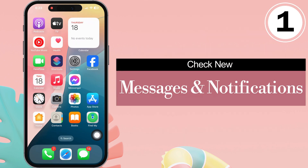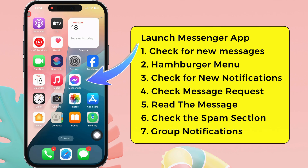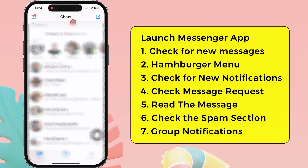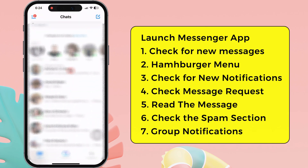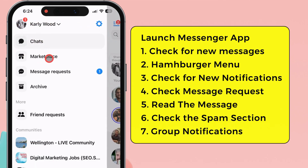Check new messages and notifications. To do so, launch the Messenger app on your iPhone. The chat section is open as you can see here. Check for new messages and unread messages. After that, tap on the hamburger menu at the top left corner. Go to the Marketplace, Message Requests, Archive Sections, and Friend Requests to check for new notifications.